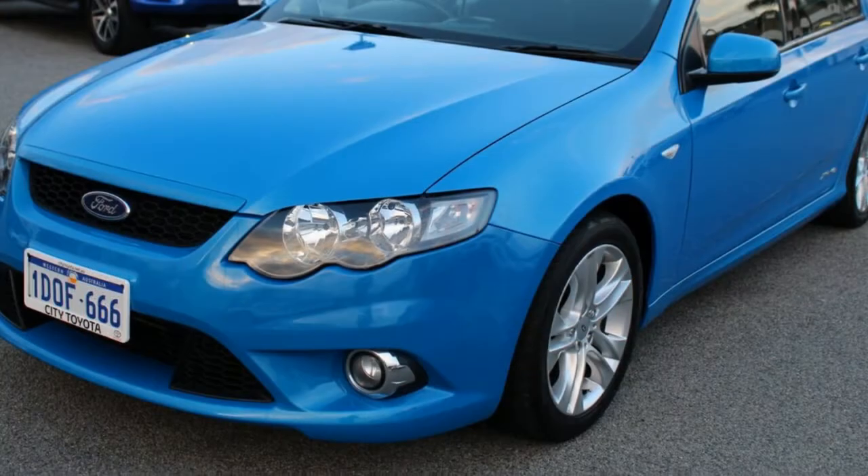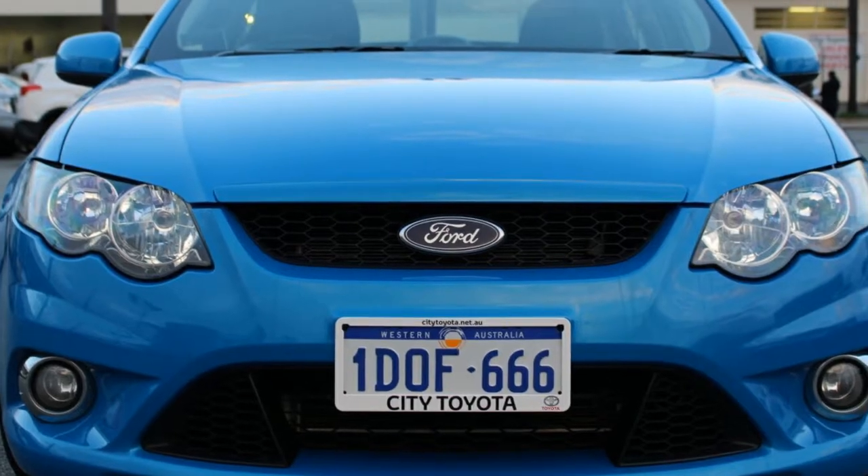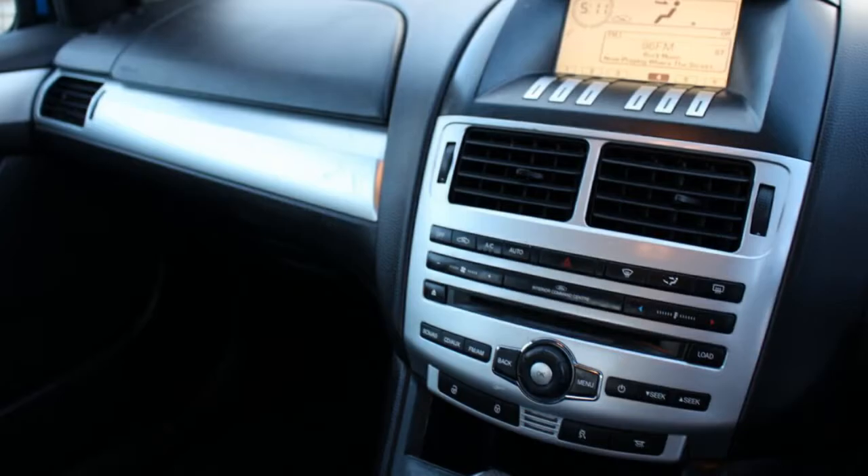Remote central locking, cruise control, alloy wheels, power steering, climate control, a CD player and more. If you're looking for a first-rate vehicle, this could be yours today.